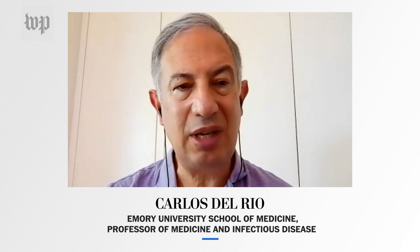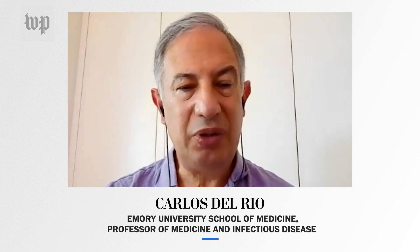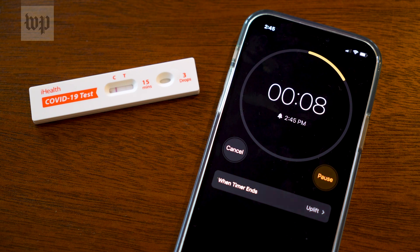For example, if you're going to visit your mom tomorrow, you would test today — 24 hours before — and then test yourself again tomorrow, right before you go in.